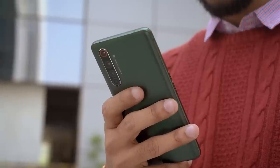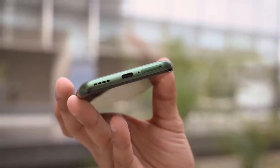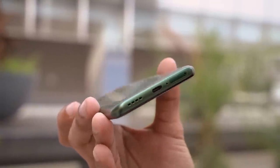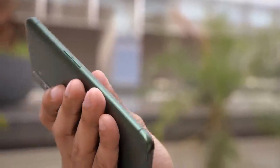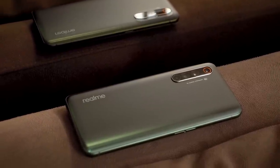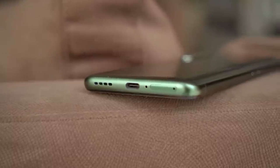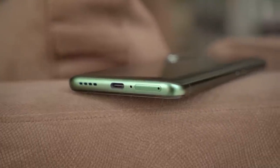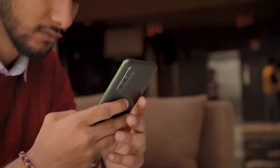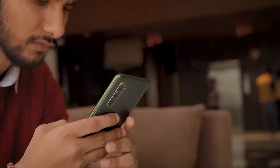While I absolutely love the design of the X50 Pro, it might be a bit too hefty for some users. Also, there's no headphone jack, which is a little surprising as I'm sure the company could have squeezed it in, just like they did with the X2 Pro. You also don't get a microSD card slot, so you'll essentially be locked into the storage you opt for. 128GB is plenty for my usage, but expandable storage is still always a good thing to have.